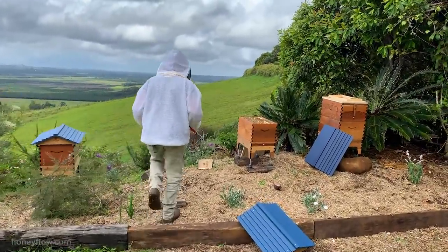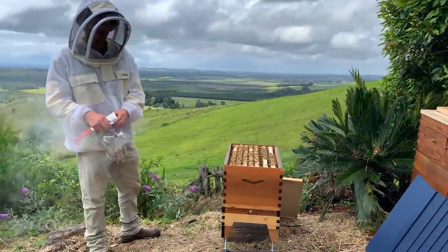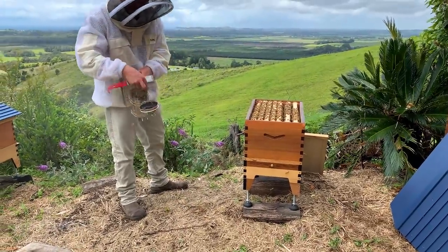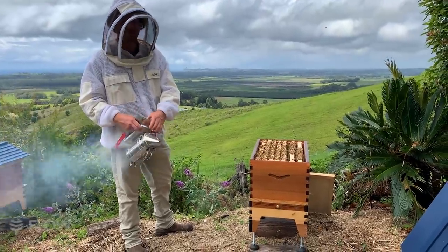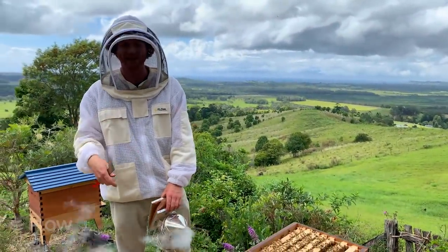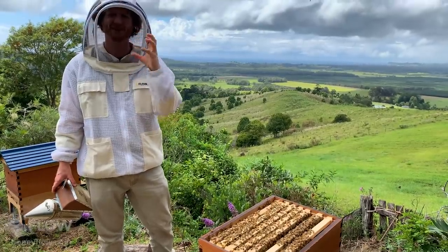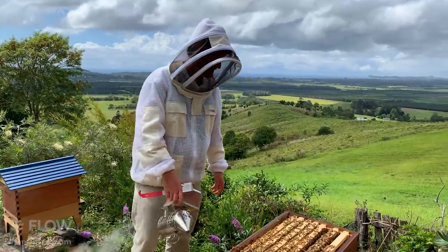Let's get back to doing our inspection. If you've got any questions, put them in the comments and we'll keep answering those. The smoker's fallen over — it's a good idea to get it going again. Sometimes you need to put a bit more fuel in it. I usually just use whatever I have around — a bit of garden mulch, leaf mulch. Some people use old hessian sacks or even cow dung. Whatever's going to create a bit of smoke. Stay away from things like magazines with lots of print on them that could have toxic chemicals for the bees.